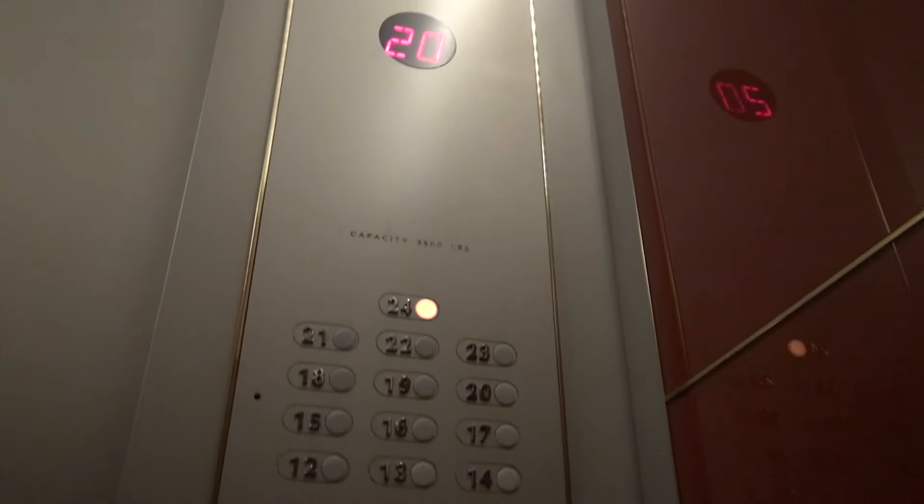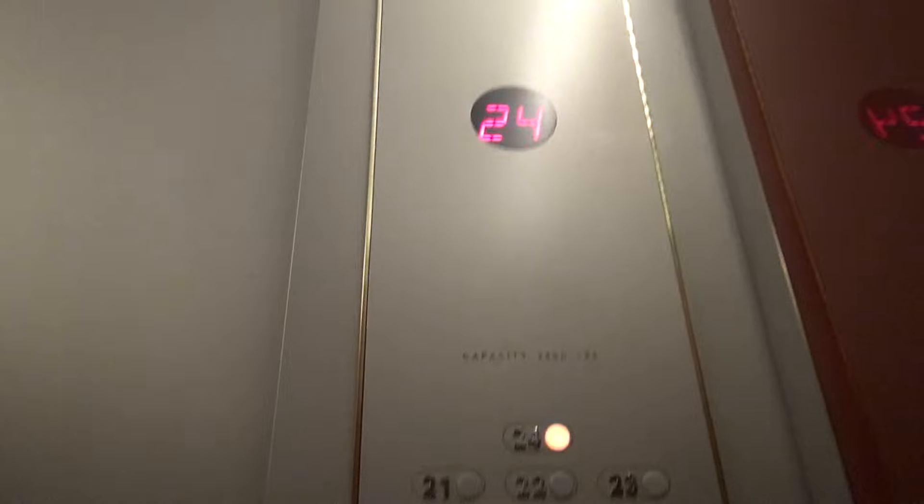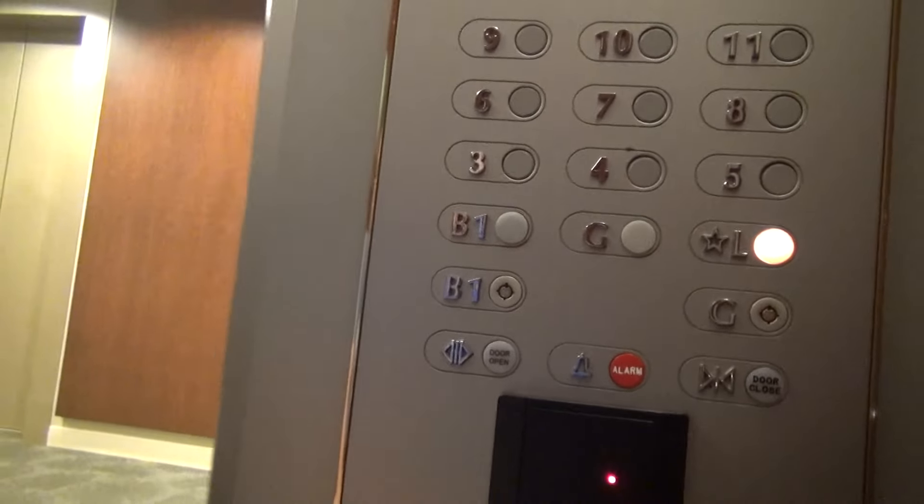What building is this? This is the same building. But I'm doing the elevator now. This goes 12 through 24. I guess to go to the lobby then, because they can't get down. Cool.